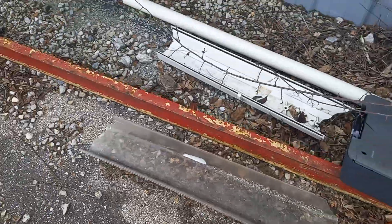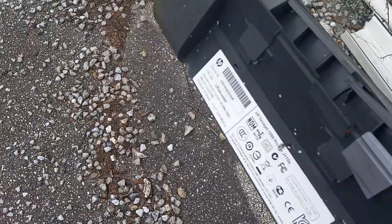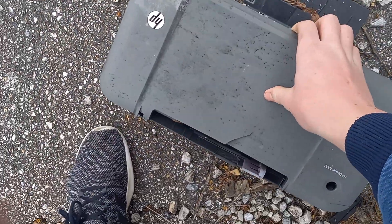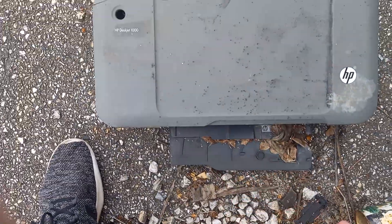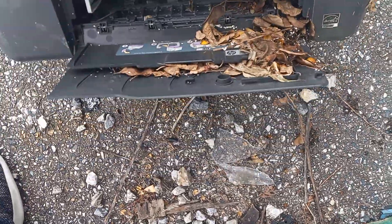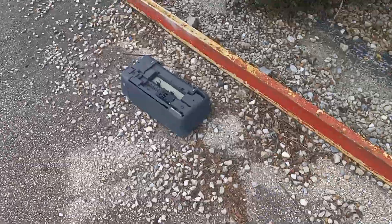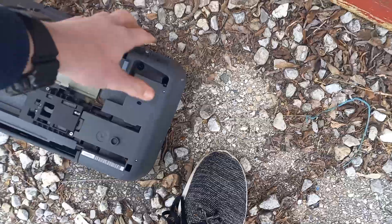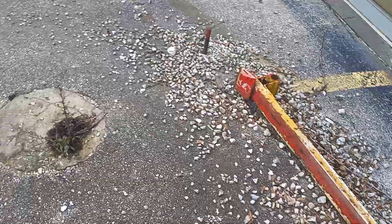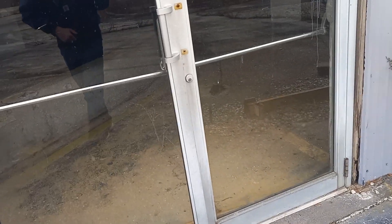Couldn't get that open. What is that printer? HP DeskJet. I'm guessing that's a printer. There's another printer, definitely not in use.